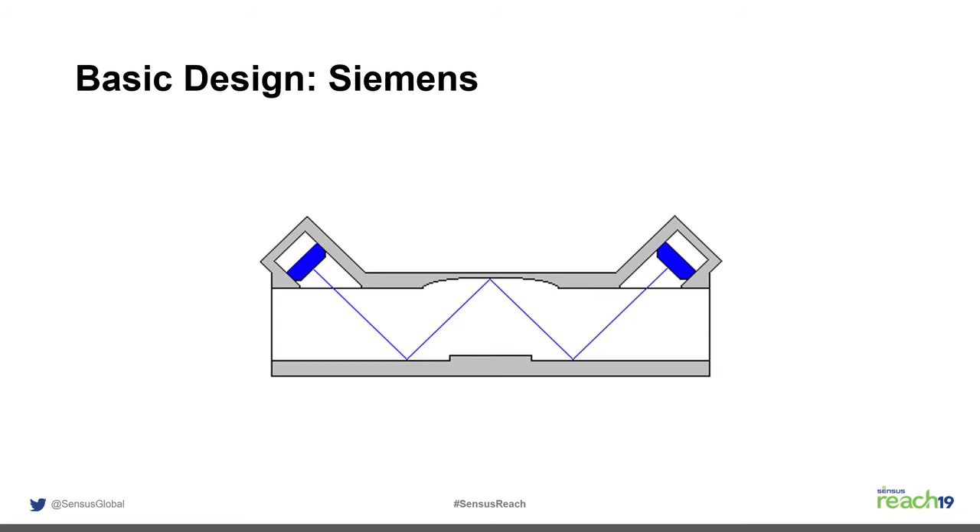The Siemens meter uses a bounce design. The transducers are positioned so the ultrasonic sound wave bounces down the flow tube. The length of the flow path and the frequency at which the transducers send the sound wave are critical to accurate measurement of natural gas. Some ultrasonic meters bounce the signal multiple times to get a longer chord length for improved accuracy with lighter natural gas.